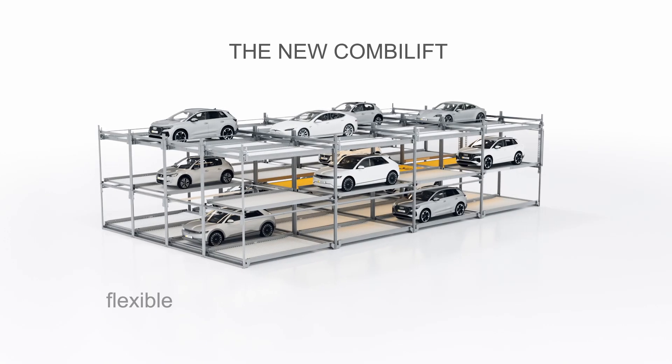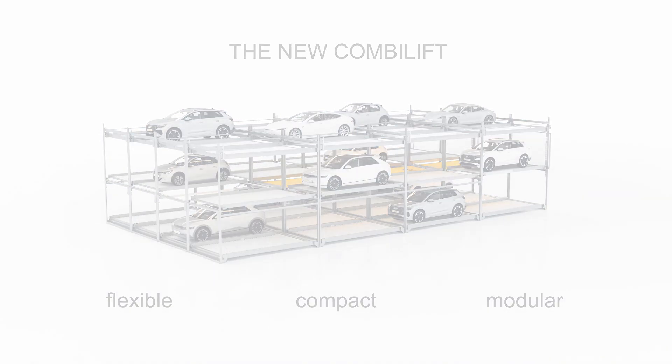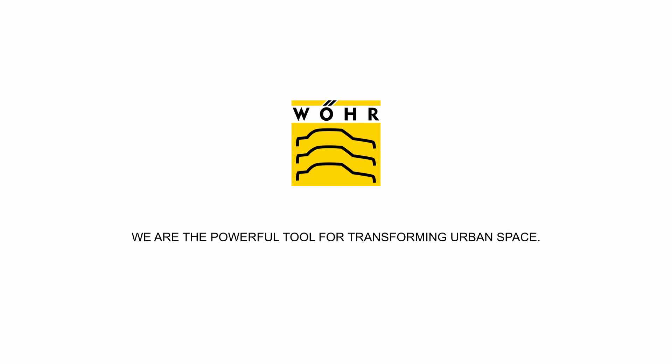The new CombiLift — the highly efficient automated parking system by Wörr. We are the powerful tool for transforming urban space.